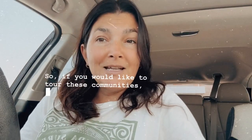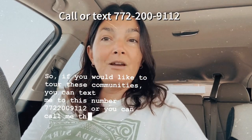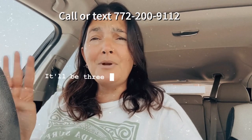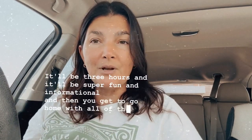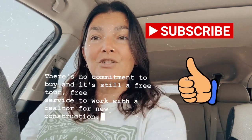If you would like to tour these communities, you can text or call me at 772-200-9112 and I will coordinate the best day that works for you to do a free new construction home tour. It'll be three hours, super fun and informational, and you get to go home with all the great information. There's no commitment to buy — it's a free tour and a free service to work with a realtor for new construction. Thanks for watching.